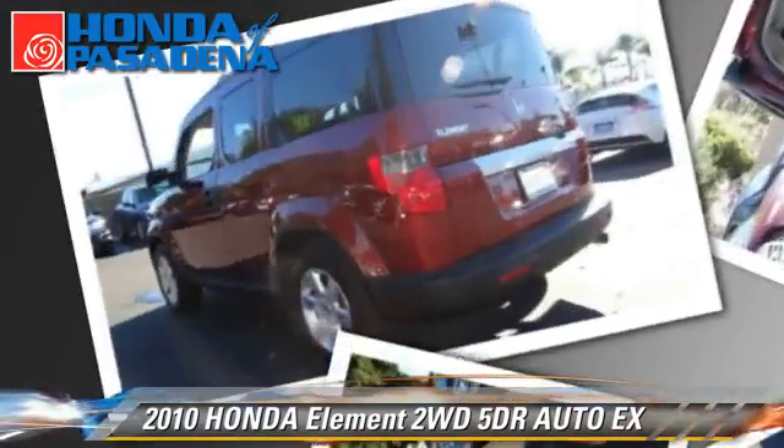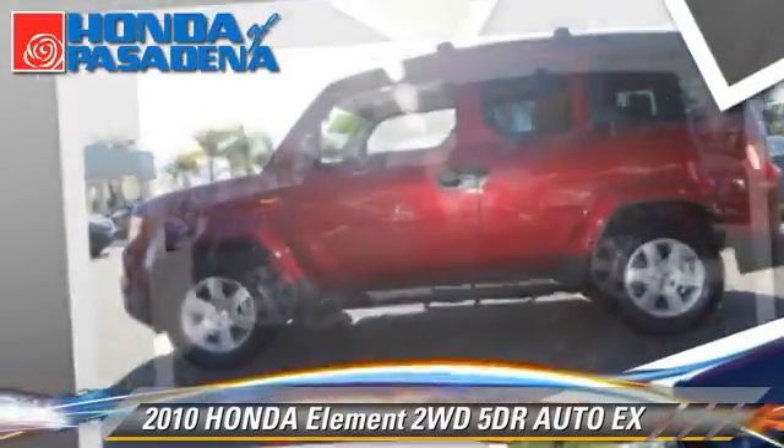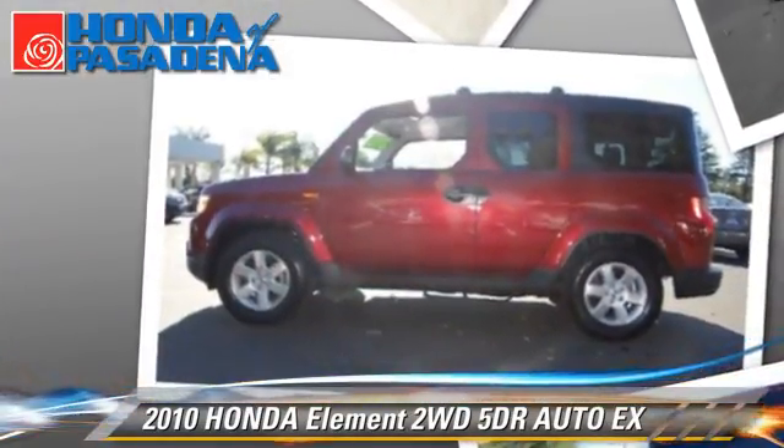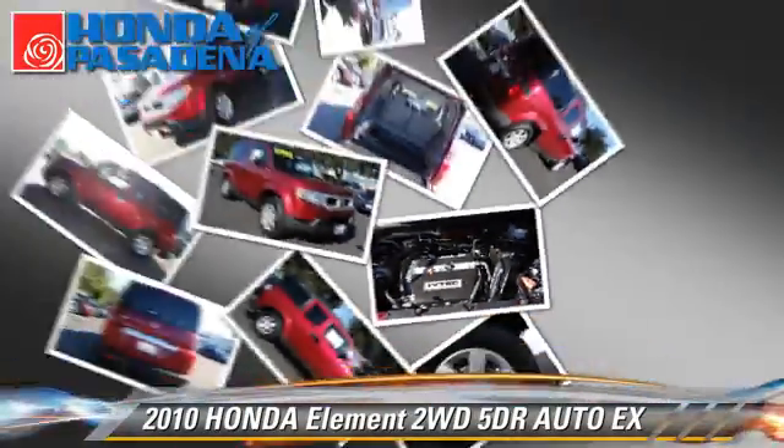Safety features include dual front airbags, traction control, and stability control. Comfort and convenience features include cruise control, a CD player, and air conditioning.